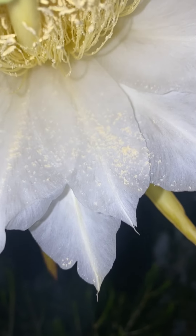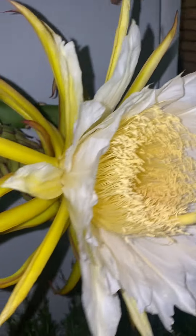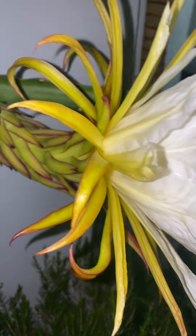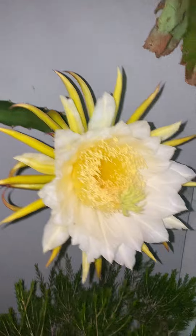Once the flower opens, the bloom lasts for about 12 hours, and in that 12 hours you need to pollinate it. What I'm doing with the toothbrush is collecting the pollen from the male part of the flower and brushing it onto the female part. By morning the flower will be closed and we just hope it was properly pollinated — if it is, the dragon fruit will start growing at the back of where the flower was. Worst case scenario, I didn't pollinate it correctly and we have two more chances to try.